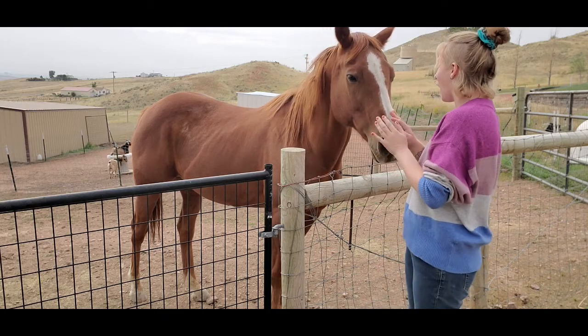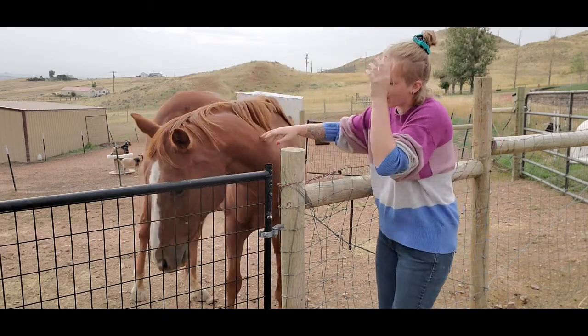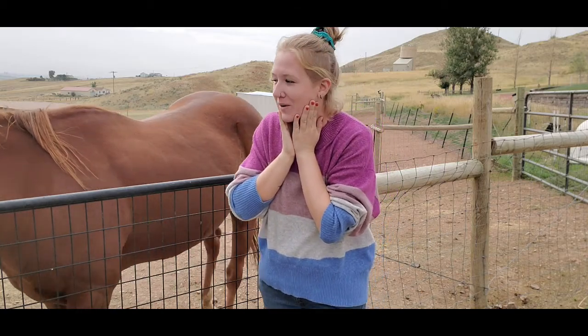What are you doing? He has a cactus on his cheek! Oh my god, he has a cactus on his cheek. Okay, we've got to fix that.